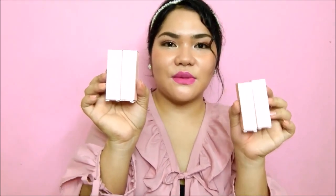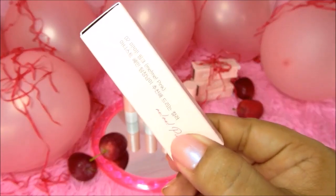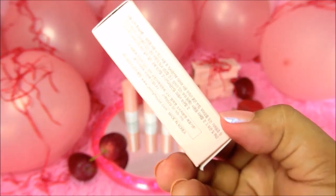This is what it looks like — it comes in a very cute packaging, all in pink. On the front it says Jenny House by Jenny Airfit Lipsticks. On the other side of the box, the shade name is indicated. On the remaining sides are the product details, all in Korean so I can't read them.